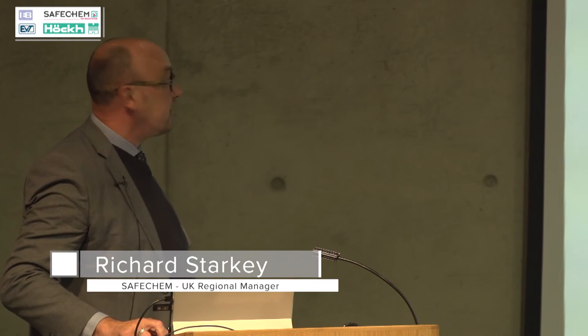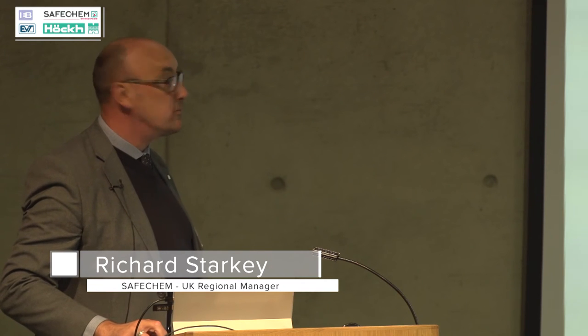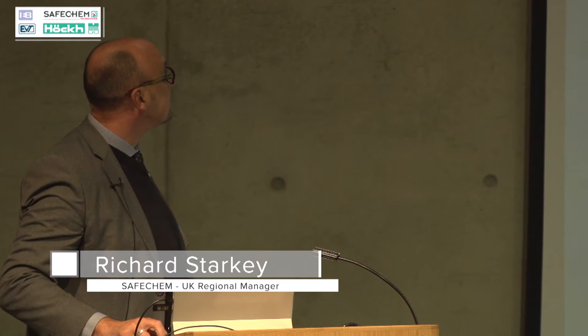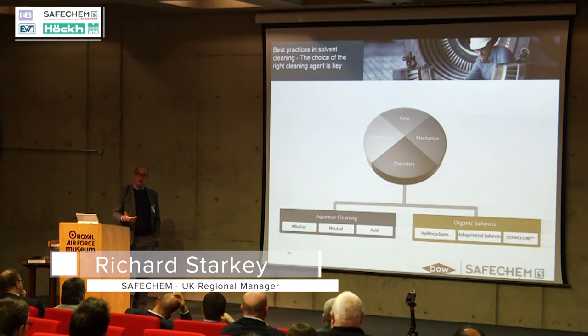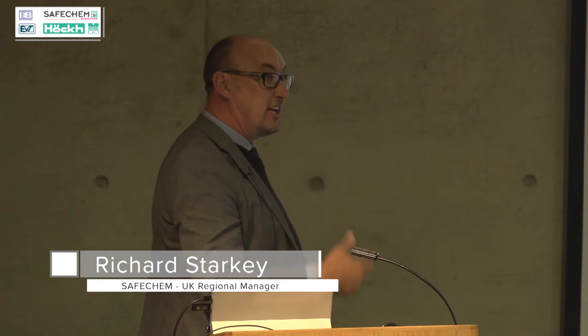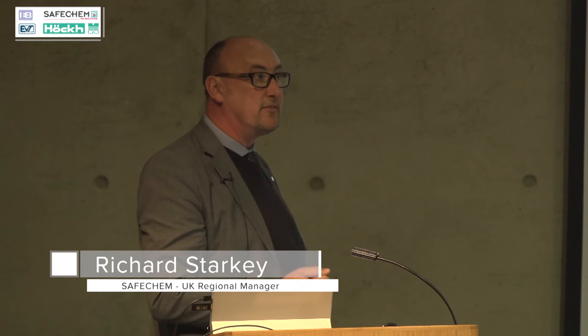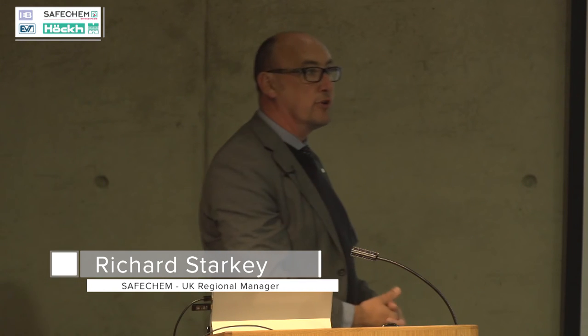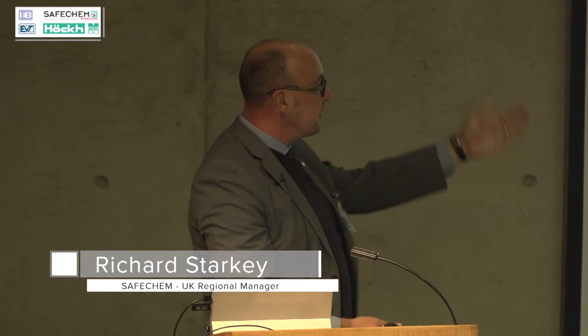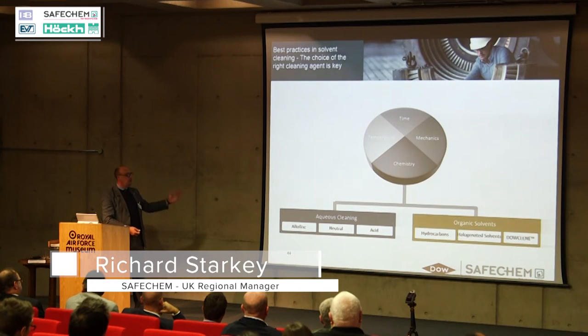All of those applications are using solvents of one description or another. You either go down the aqueous route or you go down the organic solvent route. Plasma cleaning and laser cleaning are coming out now — fairly early days in terms of advancements trying to replicate the requirements and throughput that many of you need. Those are typically the two routes, and we know there are a number of options within both organic solvents and aqueous technology.